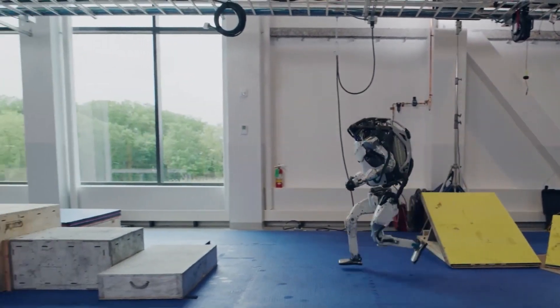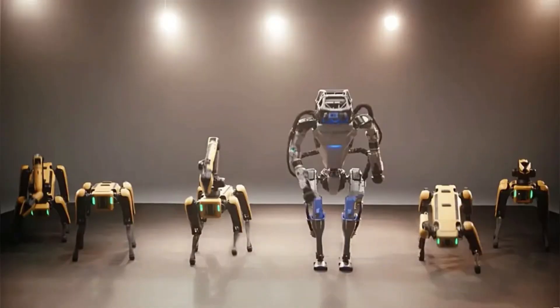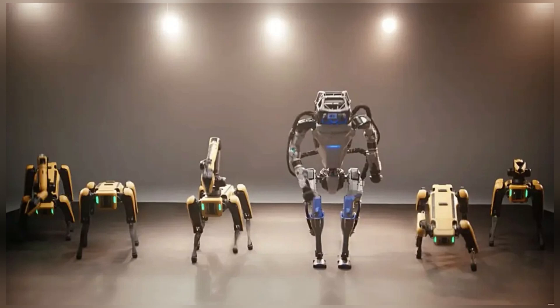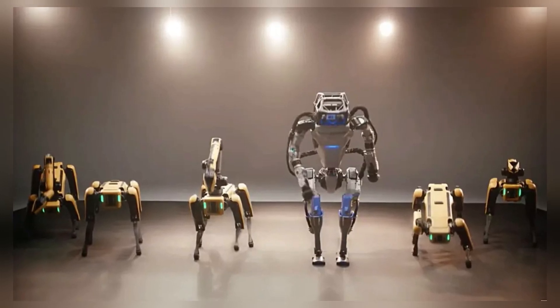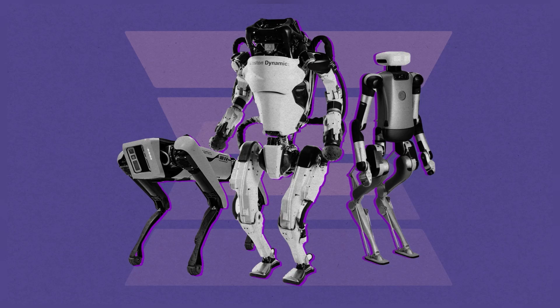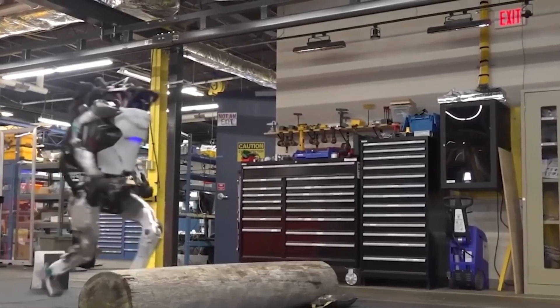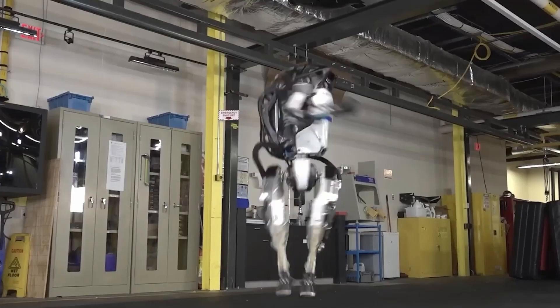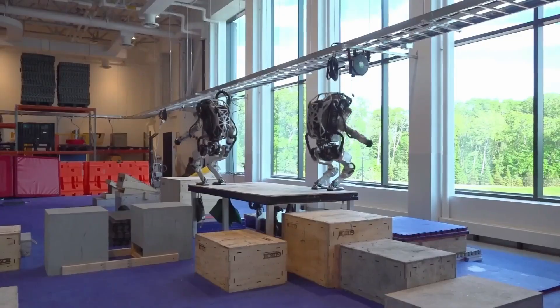These demonstrations underscore significant progress in robotics, with Atlas's acrobatic performances reflecting advancements in balance, coordination, and real-time environment interaction. Such capabilities not only illustrate the robot's physical dexterity but also its potential applicability in tasks requiring high mobility and adaptability.